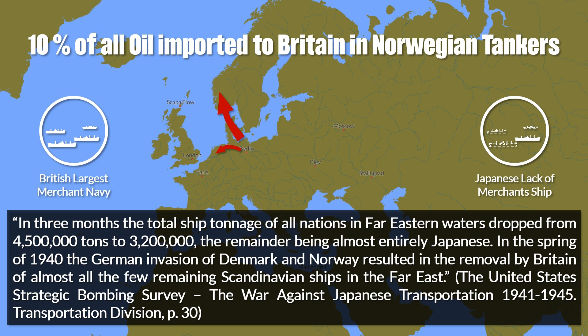In the spring of 1940, the German invasion of Denmark and Norway resulted in the removal by Britain of almost all the few remaining Scandinavian ships in the Far East.